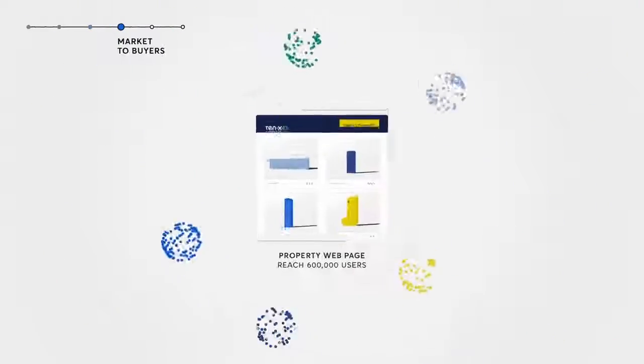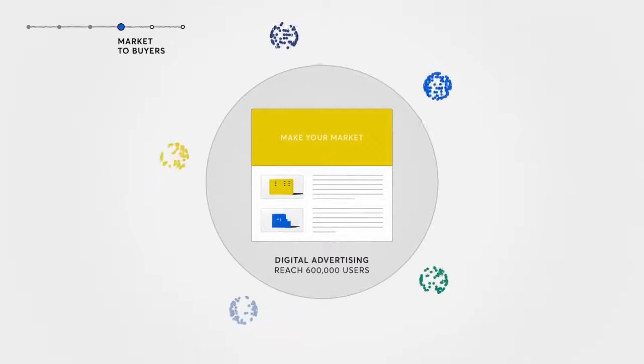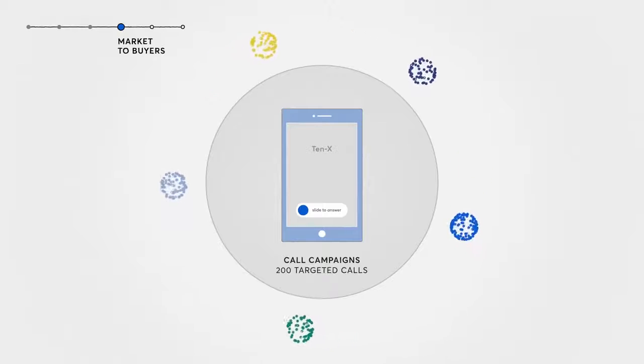Next, our team builds a comprehensive multi-channel marketing program designed to show your property to the right buyers at the right time at no cost to you.